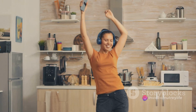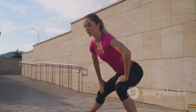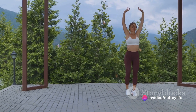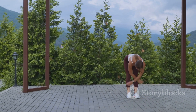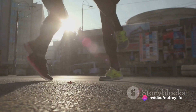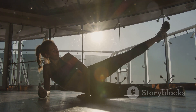Lastly, engaging in physical activity in the morning can promote better focus throughout the day. When you exercise, your brain produces chemicals that help you concentrate and stay sharp. So if you've got a big day ahead, a morning workout can be just the thing to get your mind in gear. Adding some form of physical activity to your morning routine can do wonders for your energy levels, mood, and focus. So lace up those trainers, unroll that yoga mat, or crank up the music and dance like nobody's watching. Your body and mind will thank you.